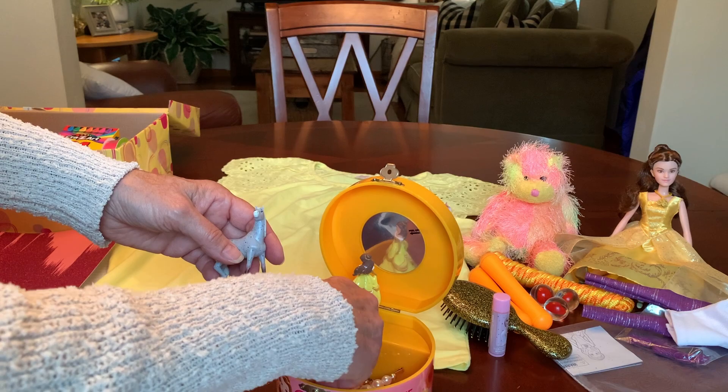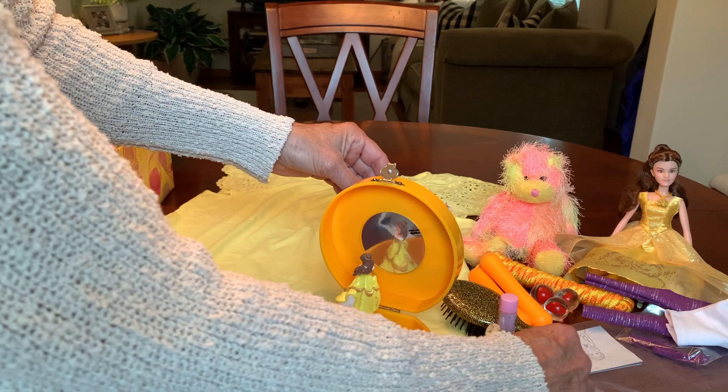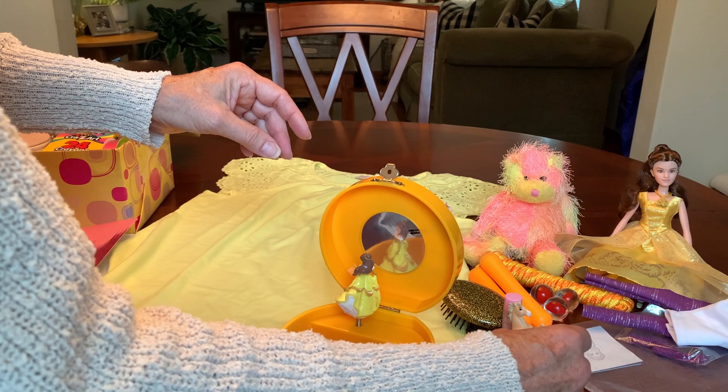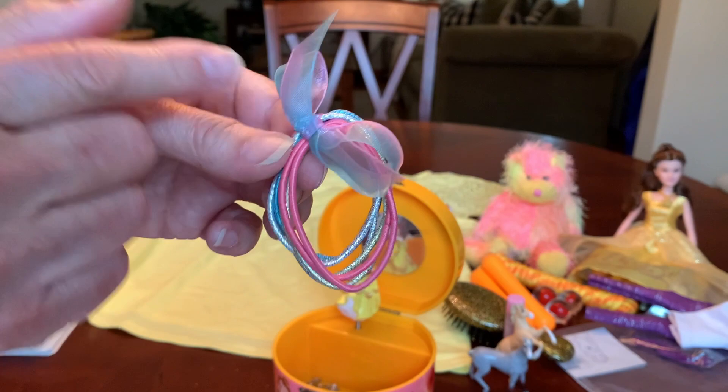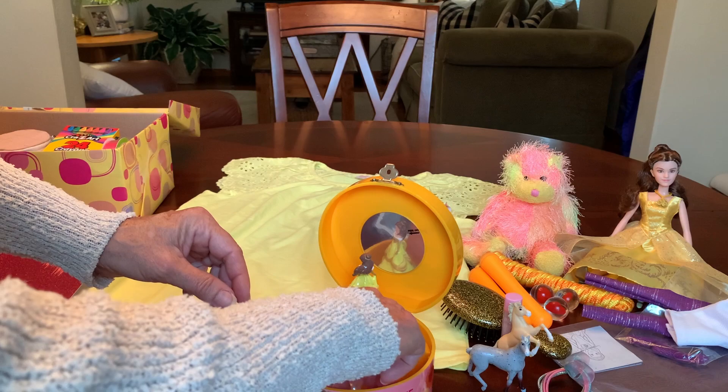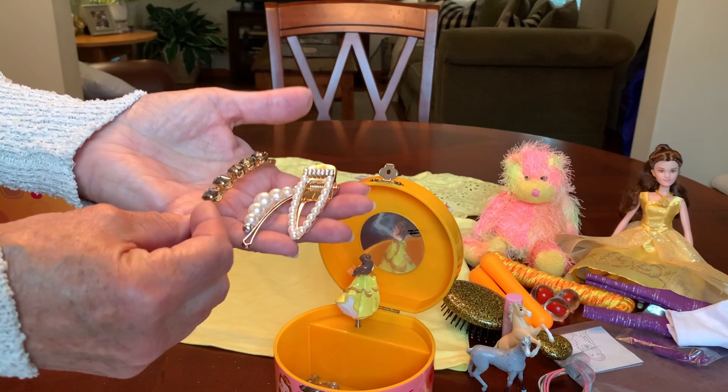And a couple of horses — I always think of horses when I think of princesses. I got them cheap at Walgreens on clearance. Some Spirit horses. And I just tied these hair elastics together with a pretty organza bow.